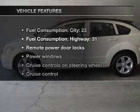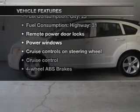Premium wheels give a more luxurious look. The anti-lock braking system will keep you safe on the road. Let's enjoy these notable features that are included in this vehicle.